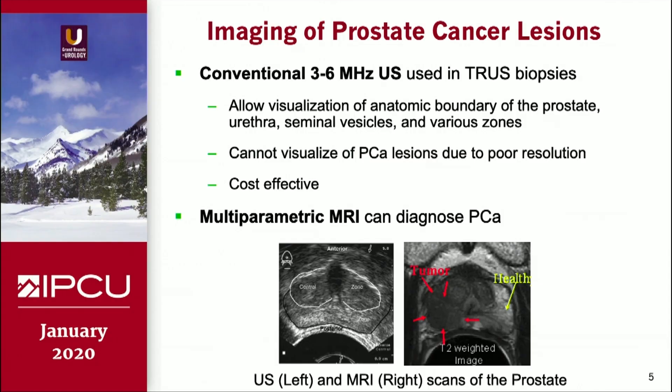Conventional ultrasound uses three to six megahertz probes, and we can visualize the anatomic boundaries but actually have very little success visualizing prostate cancer lesions, and it is very cost-effective.